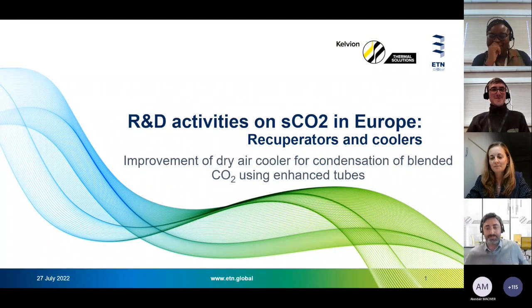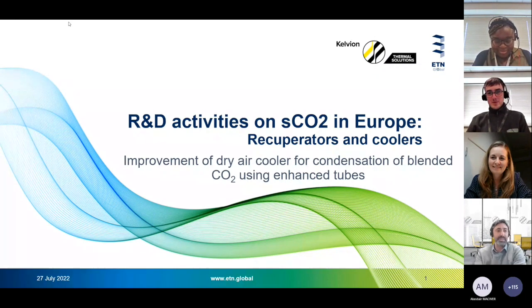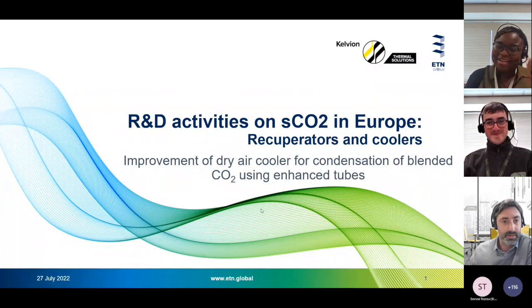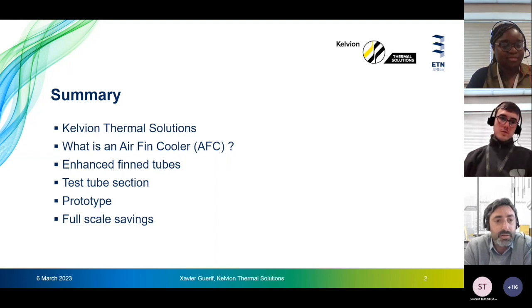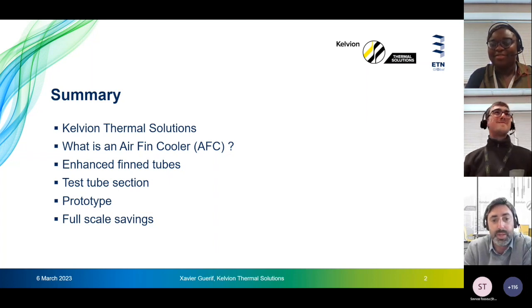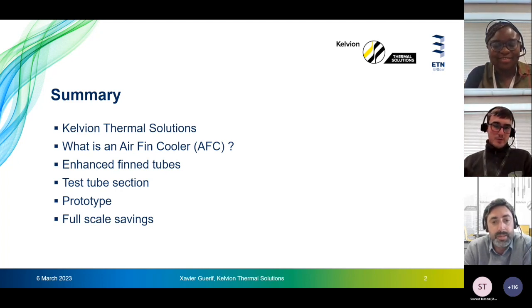Good afternoon. I will present what has been developed during the SCARABUS project to improve the performance of dry air coolers. The main topics: a few words about Kelvin Thermal Solutions, a brief description of what an airfin cooler is and what kind of enhancement is possible on finned tubes, then I will present the associated challenges and what testing has been done to try to solve them.